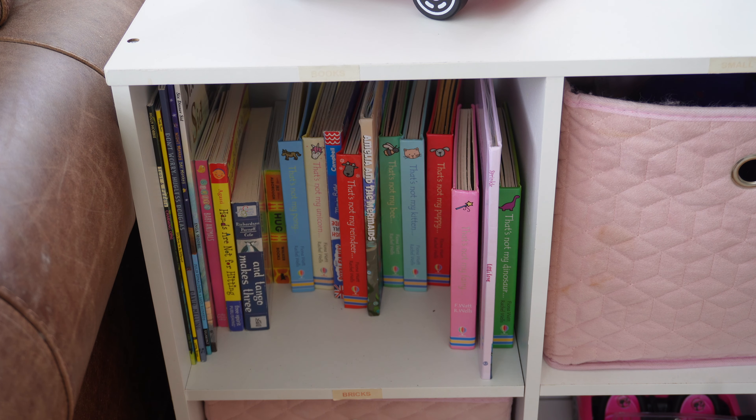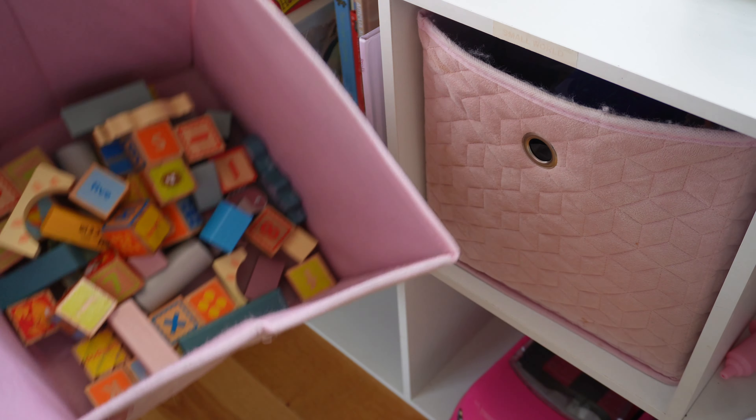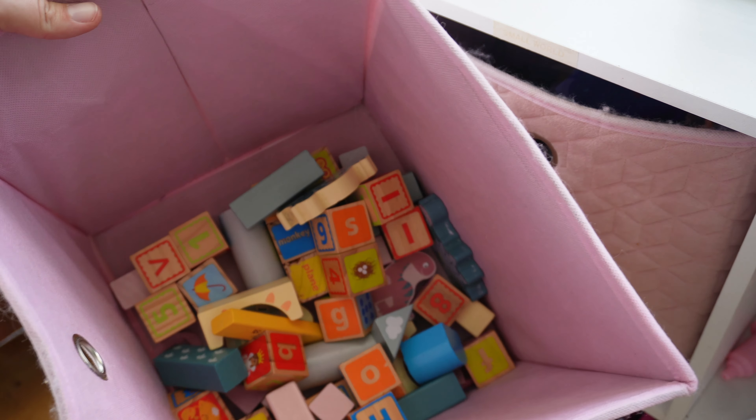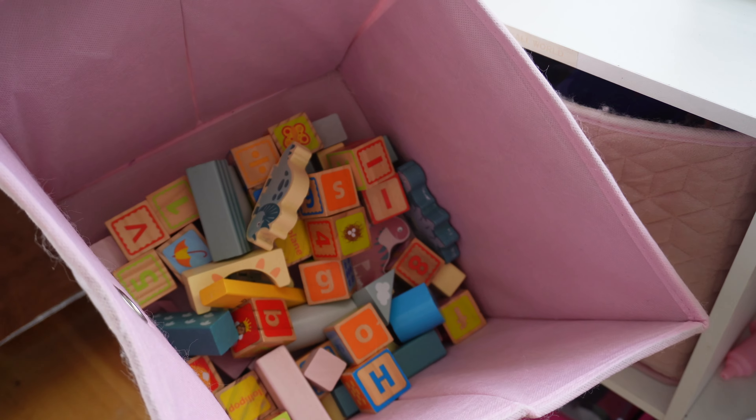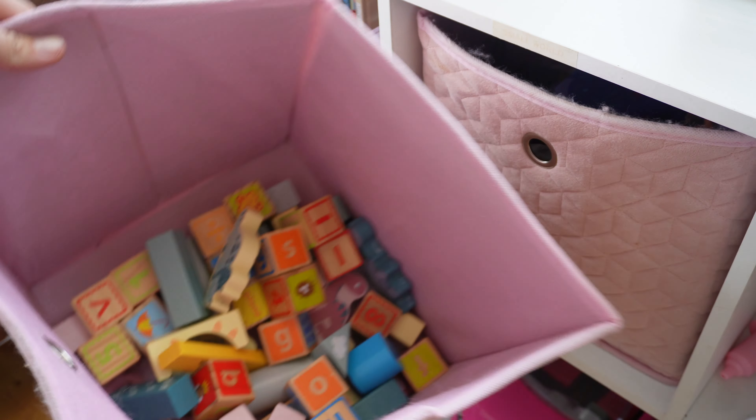So we have books - they get rotated monthly, we rotate all of their toys roughly monthly but as and when we get time. We tend to have the 'That's Not My' books out there - ones they can both access. Sophia likes to try to read along with those and Amelia likes spotting the mouse and touching the sensory bits, so it works well for both of them. We always have bricks but these vary - we have wooden bricks at the moment but also Duplo bricks and soft bricks, and they get rotated out as and when.